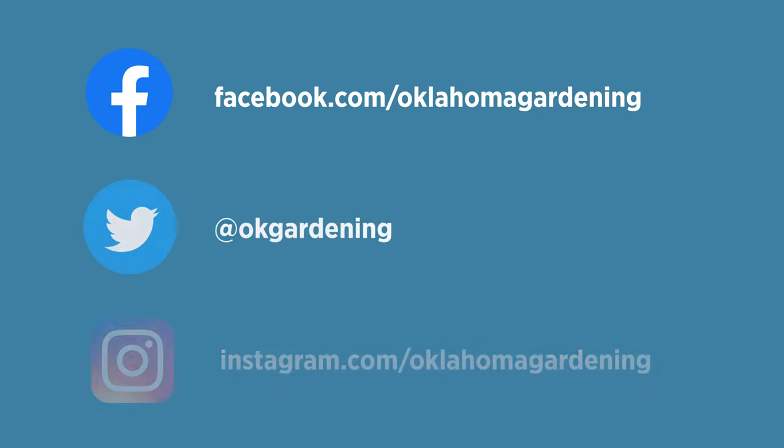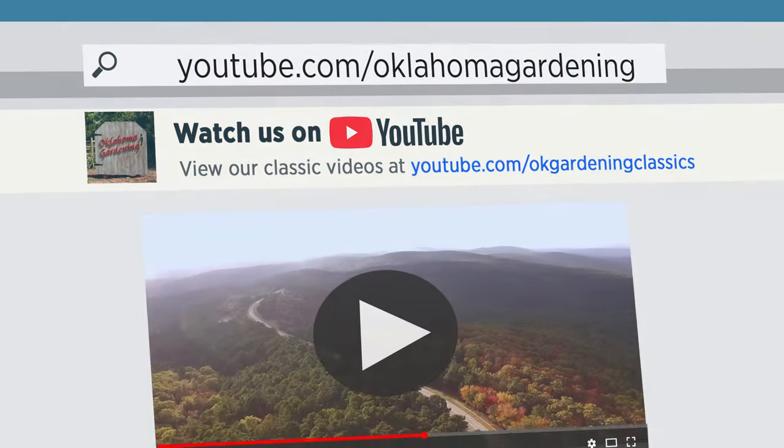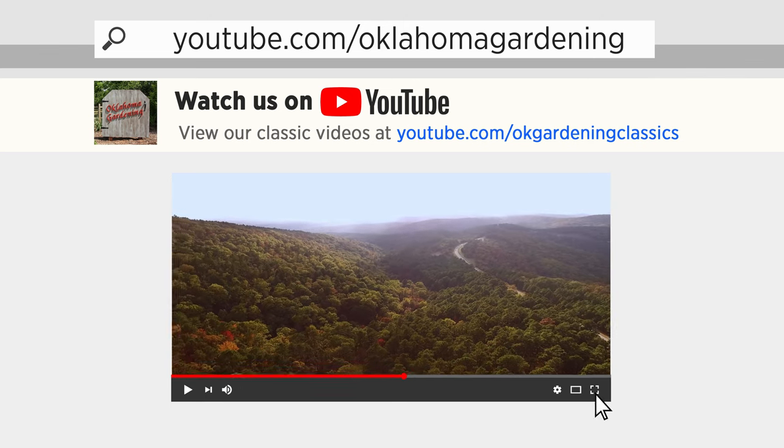Join in on Facebook, Twitter, and Instagram. You can find this entire show and other recent shows, as well as individual segments, on our Oklahoma Gardening YouTube channel. Tune in to our OK Gardening Classics YouTube channel to watch segments from previous hosts.